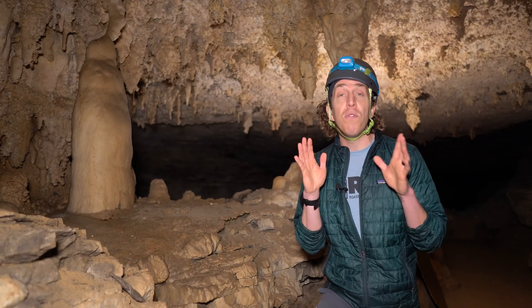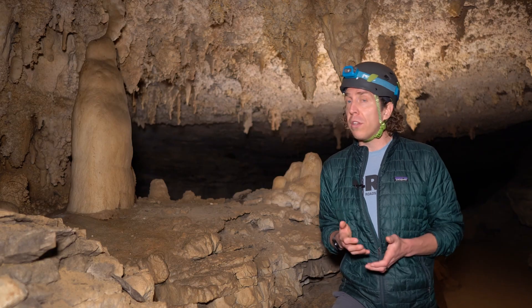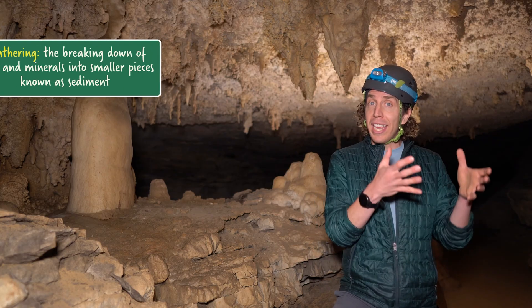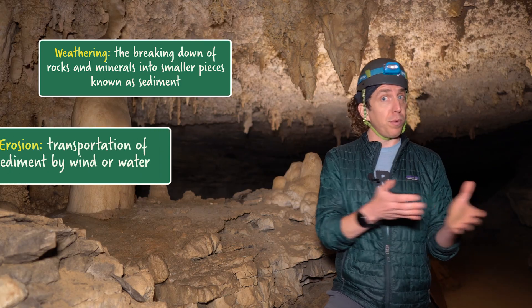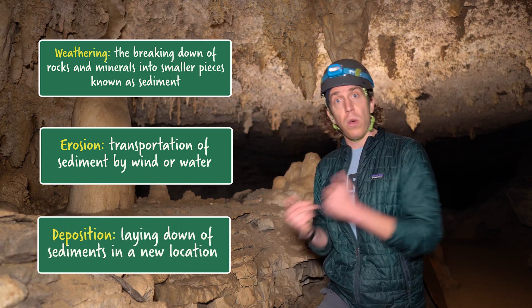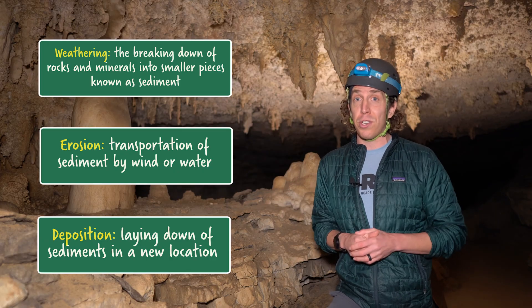Now, if you're a fan of this show, you might remember our video from Arches National Park where we learned how weathering, erosion, and deposition work together to create thousands of stone arches. Weathering is the breaking down of rock into smaller pieces known as sediment. Erosion is the transportation of said sediment by wind or water. And deposition is the laying down of those sediments in a new location. We even learned a really cool dance from Dr. Lydia Jennings to help us remember those terms.